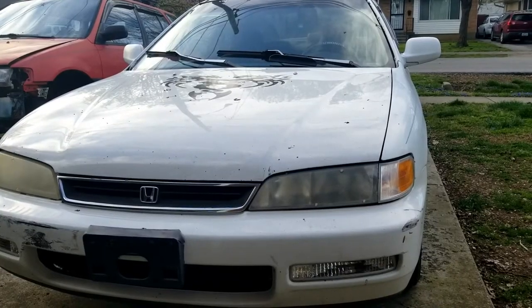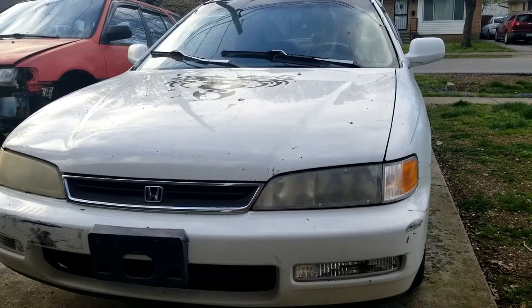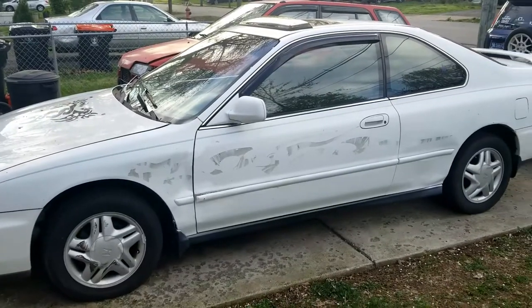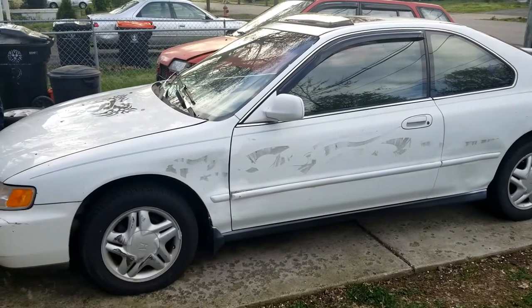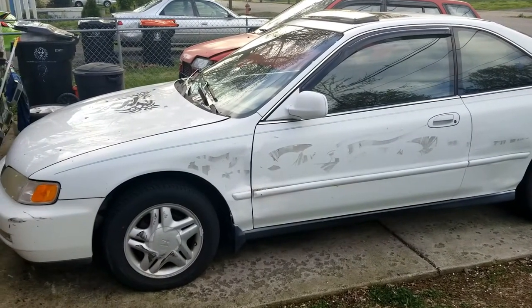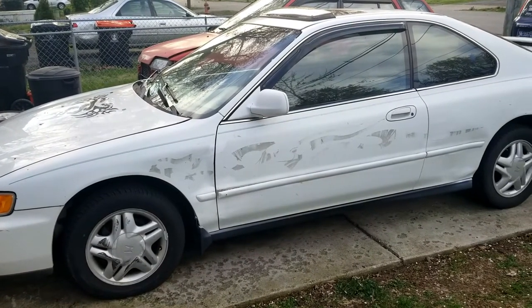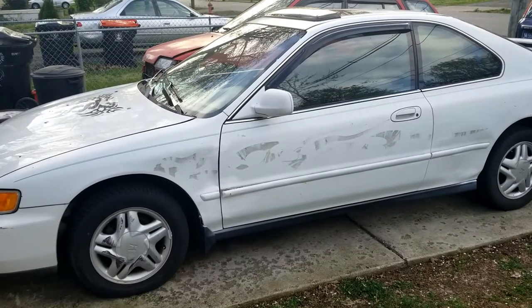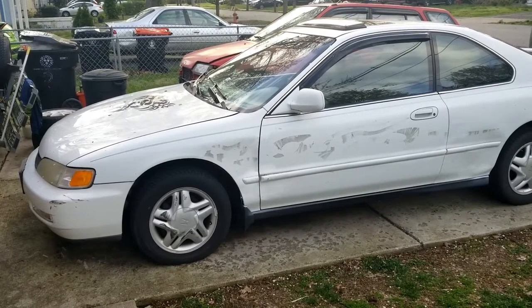Welcome back to another episode of Budget Honda Builders. Today we're going over this 1996 Honda Accord. It's all stock, it's an automatic, it has a blown head gasket. This is not a fix and flip or a project car — my son bought this car for four hundred dollars to deliver pizza, since delivering pizza is considered an essential job so he can make money and pay his bills.